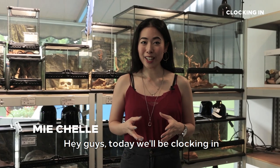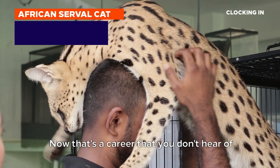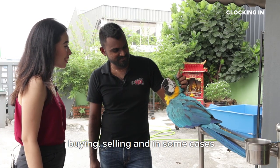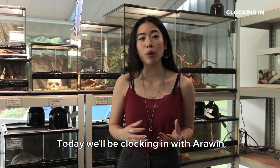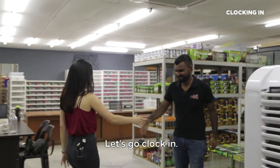Today we'll be clocking in with an exotic pet shop owner. That's a career that you don't hear of every single day. Essentially, exotic pet shop owners are people who are in the business of buying, selling, and in some cases, the breeding of exotic pets. Today, we'll be clocking in with Arwin, the owner of Exotic by ARP. Let's go clock in.